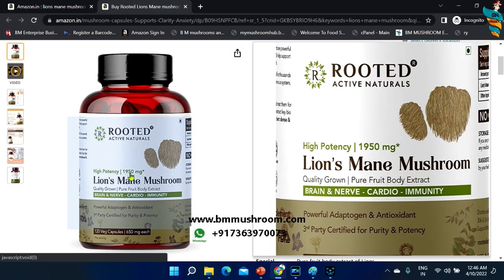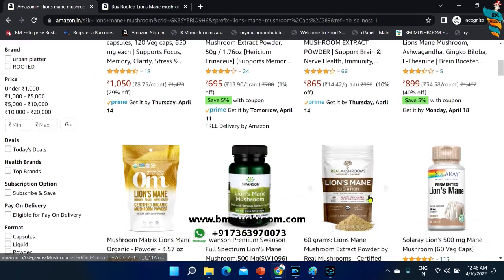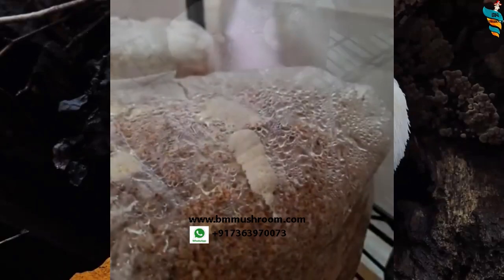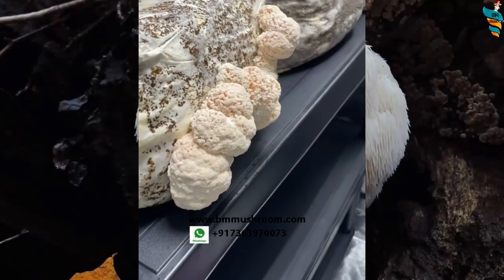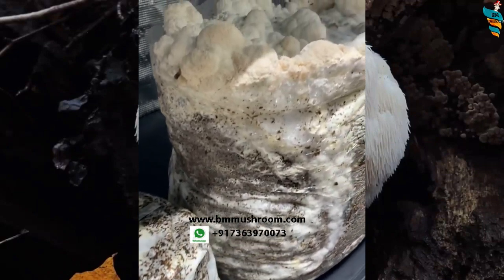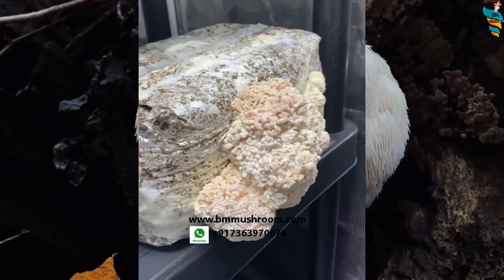Lion's mane mushroom is often called the new money maker of the future. The best part is that it's very easy to grow. You don't need to invest a lot of money and you can grow it right where you are sitting. It's easy to adapt and grow at any place — in your home or even in a large commercial setup.